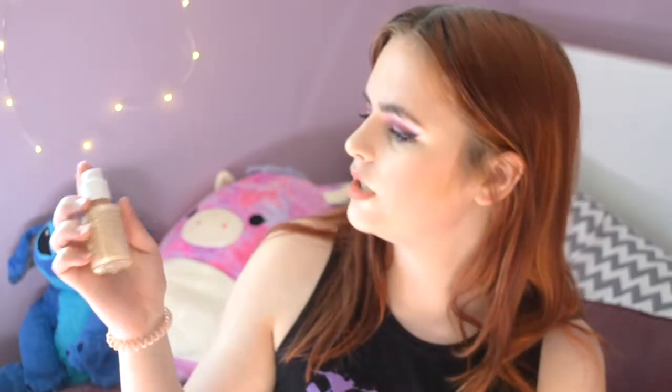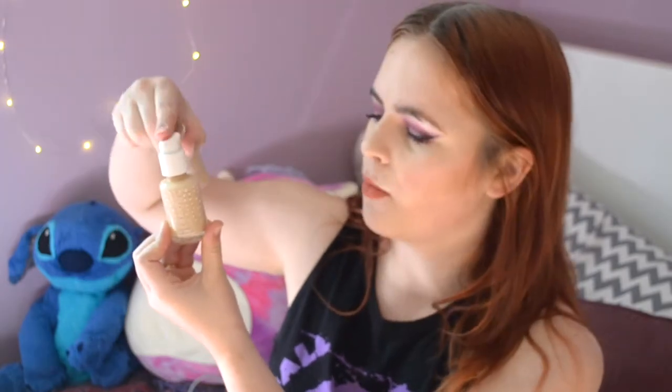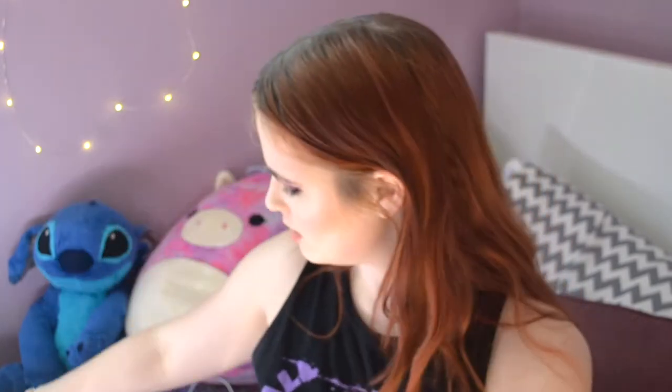For more medium coverage, my tried-and-true is the ColourPop No Filter Foundation. I have the shade Light 50. It just looks like you have nice skin — it's medium to full coverage and you can build it up, though personally I don't like doing that. It's like L'Oreal True Match's sister but the full-coverage version.